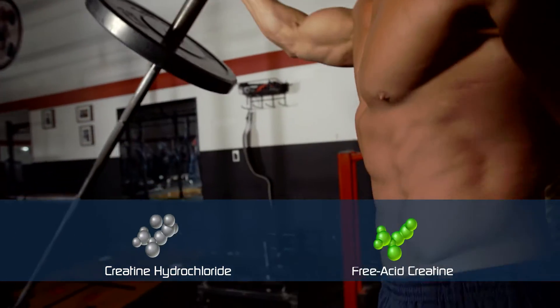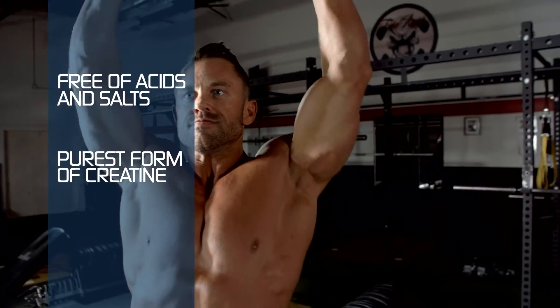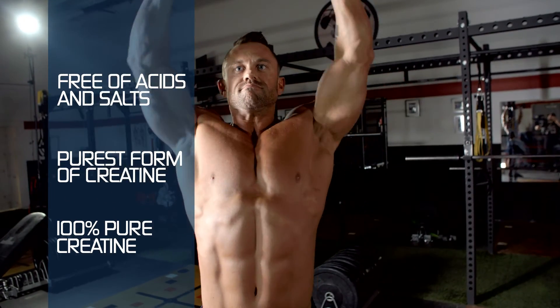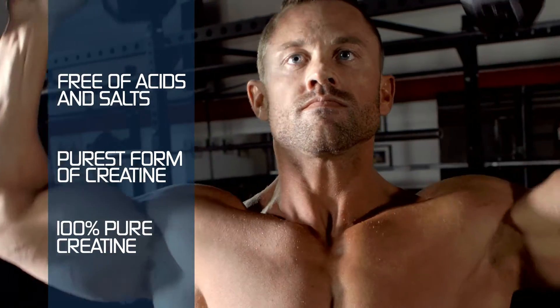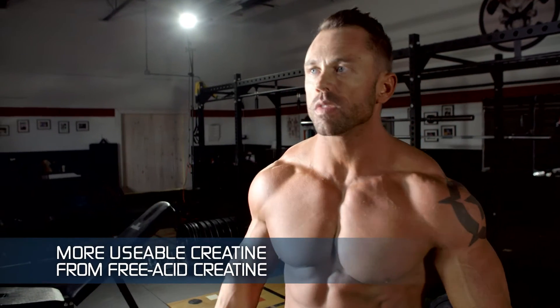Free acid creatine is free of acids and salts and is the purest form you can get. In fact, free acid creatine is 100% pure on a gram per gram basis, whereas creatine monohydrate is only 87% pure since it's combined with a water molecule. That means, on a gram per gram basis, you get more usable creatine from free acid creatine.